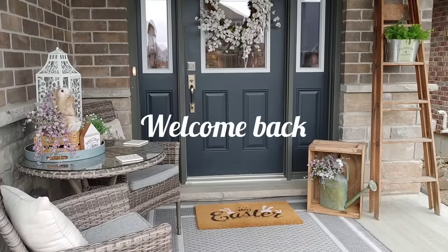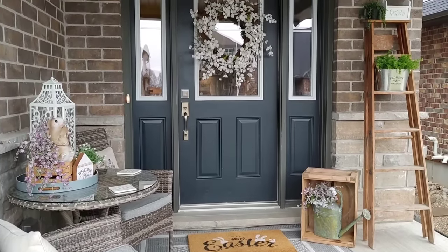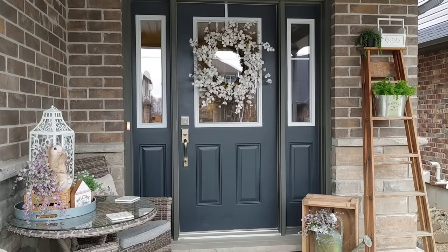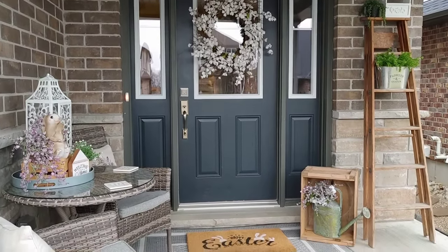Hi friends, welcome back to my channel. I hope everyone had a really nice Easter. I know today is actually Easter Monday, so many of you may still be celebrating, but I hope you all had an amazing weekend. Today I thought I would just bring you my spring house tour.